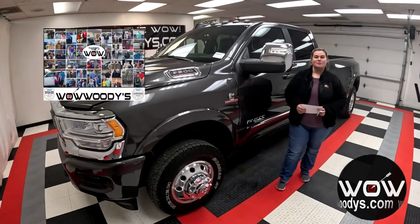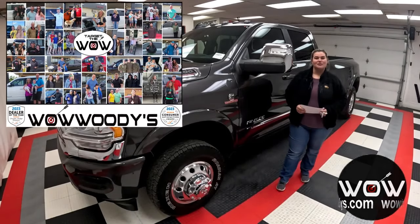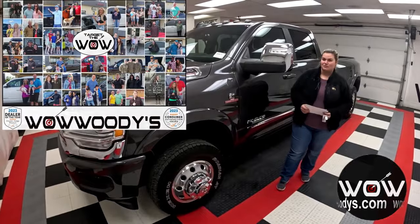Hey everyone, it's Chelsea here at Woody's Automotive Group in Chillicothe, Missouri — the highest rated dealership in middle America. You can learn why by going to over 10,000 reviews.com.